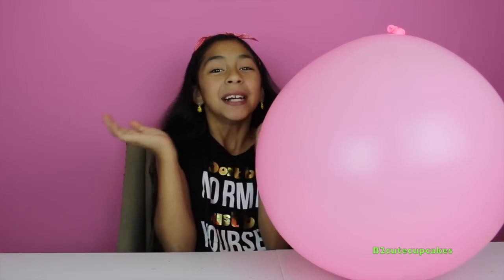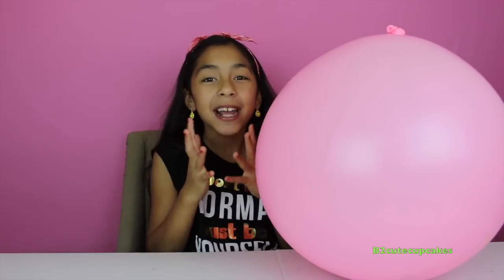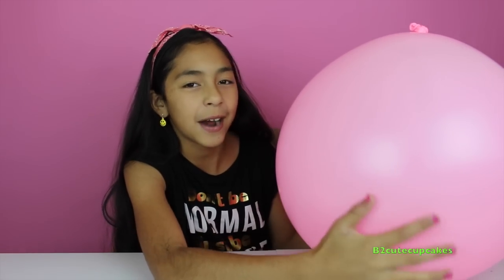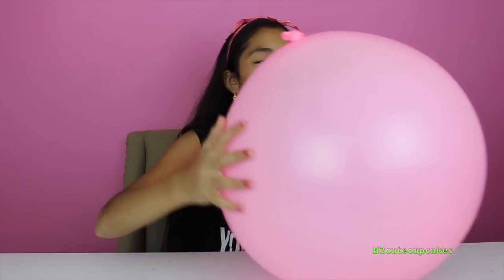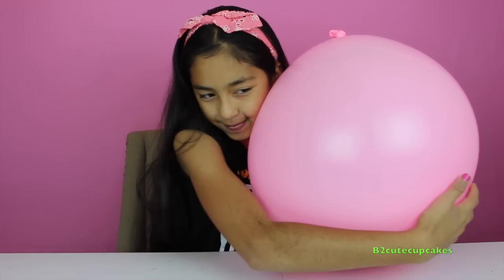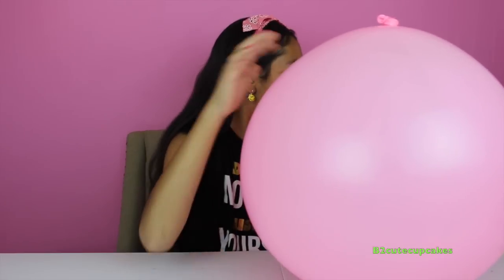Hey guys, it's me! Today I'm so excited because I'm going to be opening this giant surprise balloon. It's so big and it's filled with a lot of surprises. I don't know what's in there, but we are going to have a lot of fun opening some cool surprises. We have a pink giant balloon and it's awesome!